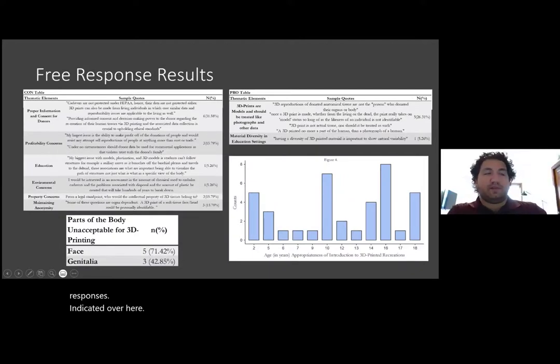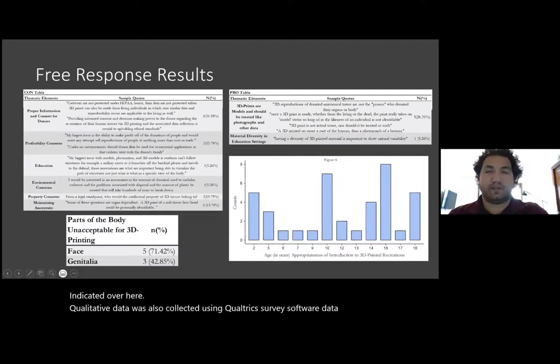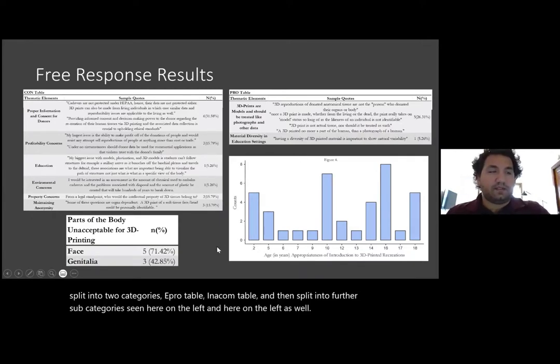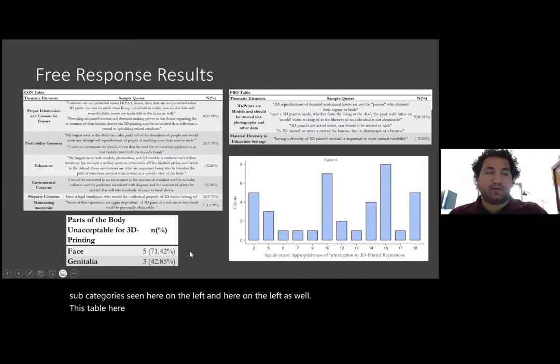Qualitative data was also collected using Qualtrics survey software. Data was split into two categories, a pro table and a con table, and then split into further subcategories. This table shows answers for unacceptable parts of the body to recreate. We have two main categories here, face and genitalia, from seven respondents.